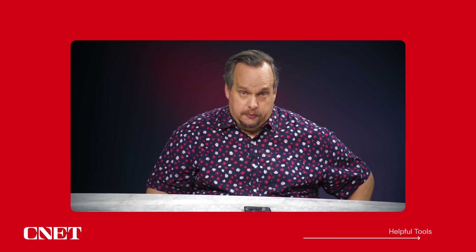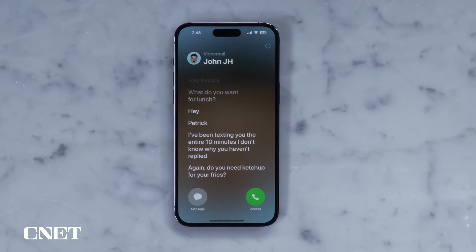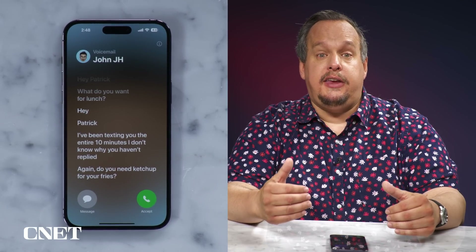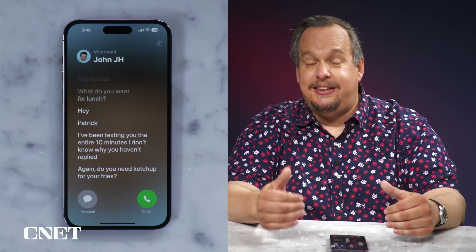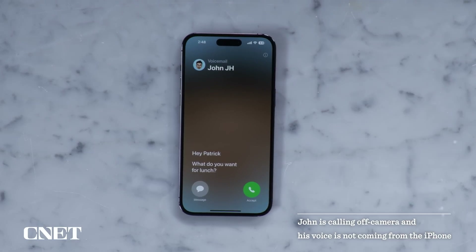Now let's look at some helpful tools. This first one I am stoked to try: live voicemail transcription. Essentially, when someone calls and leaves you a message, you'll see a live transcription of the voicemail as they speak and record it. And if it turns out to be something you want to address in the moment, you can pick up the call at any time. So let's give this a try — I'm going to pester my pal and CNET principal video producer John Kim. Turns out my voicemail? Pretty impressive.